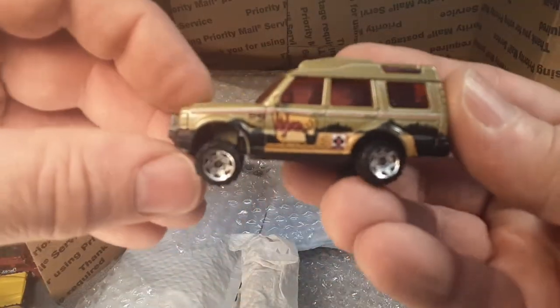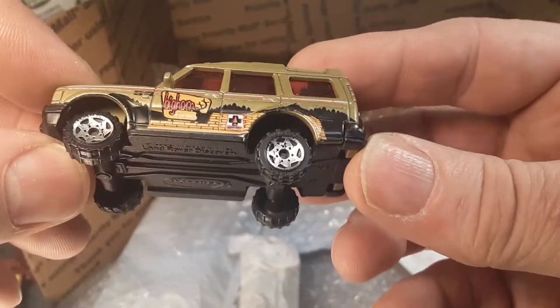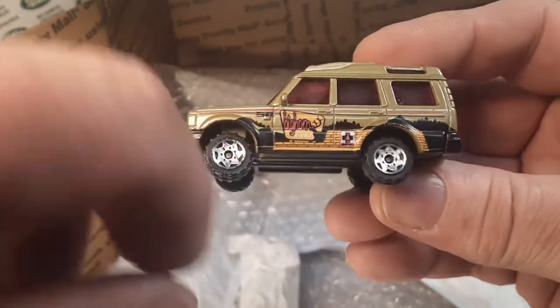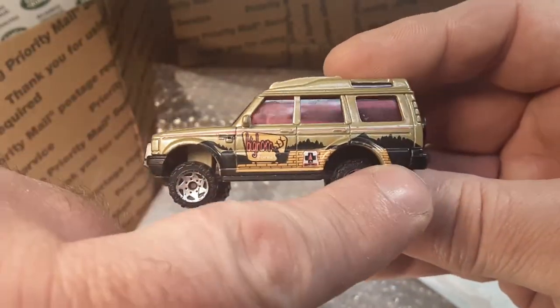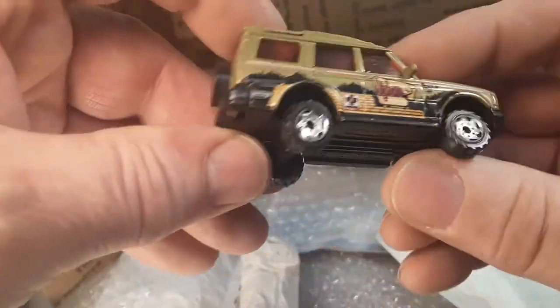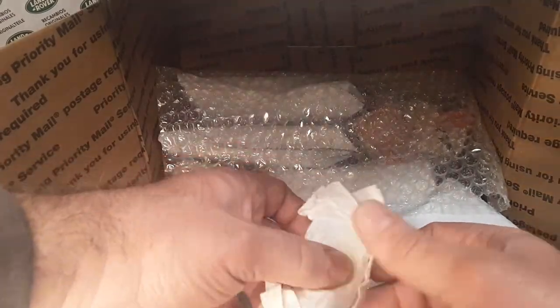All right, here you go — Big Horn. Yeah. Now this one's a little bit worse for wear. It's not the hard-to-get one with the little detail on the back rear quarter panel. This is just kind of a stock one, but bright red windows.